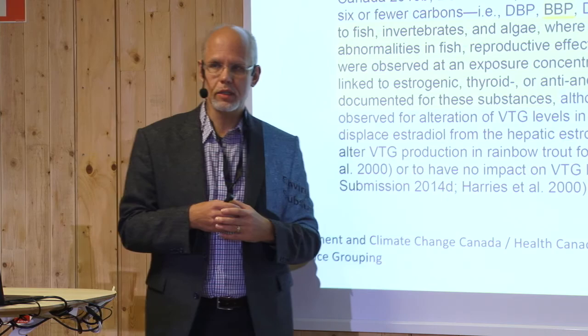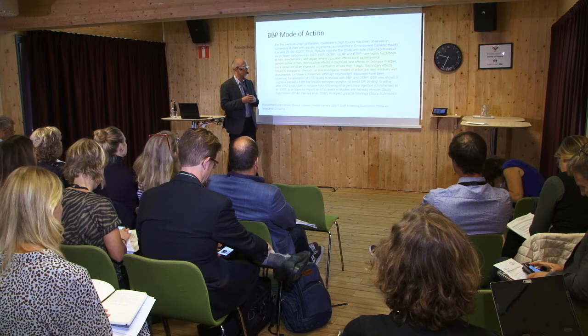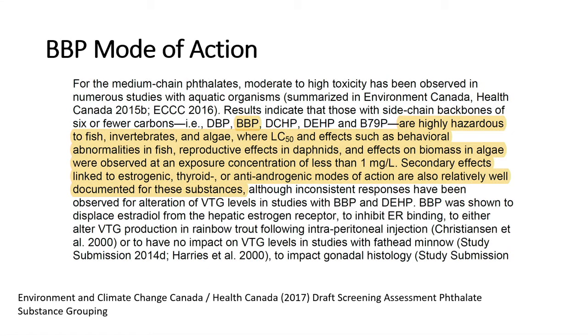We're not the first ones looking at this compound. Environment and Climate Change Canada has been evaluating the phthalates in a much bigger project, and I was one of the external reviewers. BBP, amongst other phthalates, is highly hazardous to fish, invertebrates, algae, etc., with secondary effects linked to estrogenic, thyroid, and anti-androgenic modes of action.